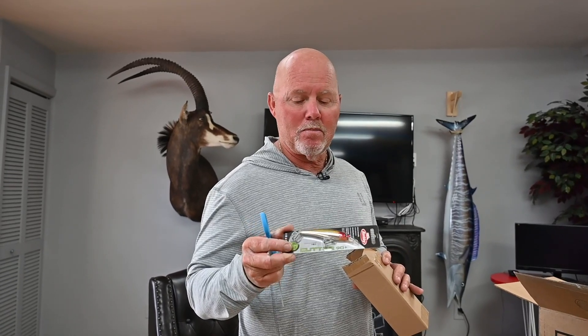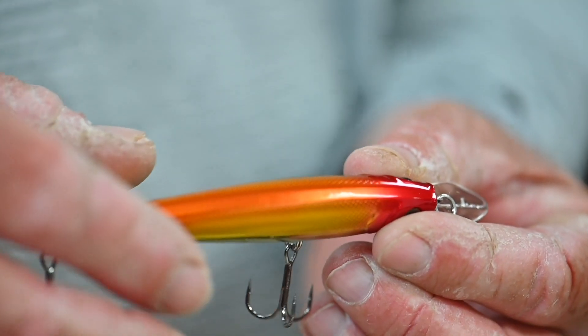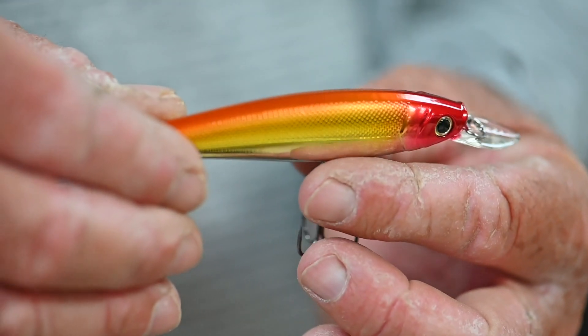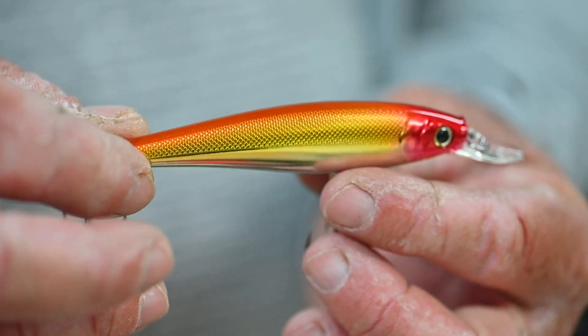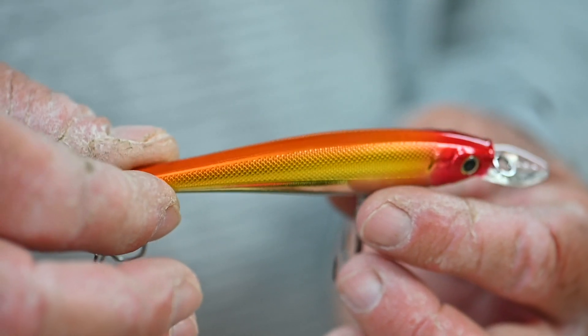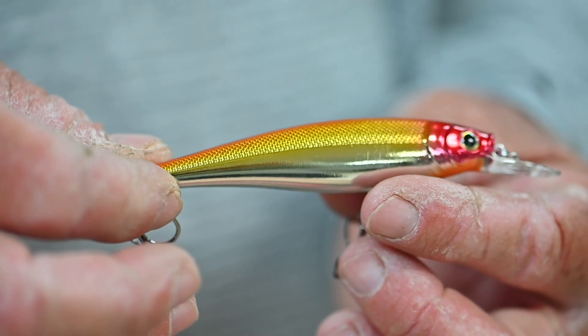Any of you guys that fish tannic colored water — chartreuse and coppers and bronzes — this one has a little bit of everything. I certainly love the red head. They call this the clown, and it's perfect. Spot on. I know I'm going to catch a lot of critters on that one.